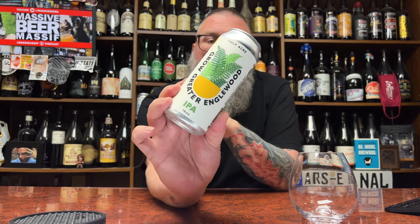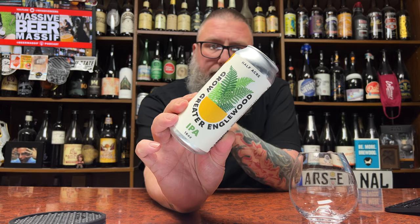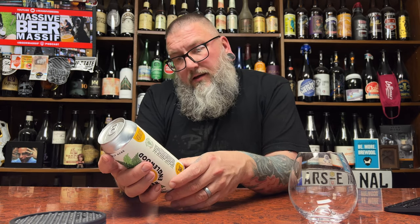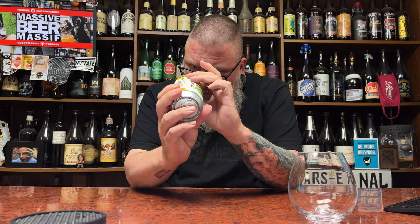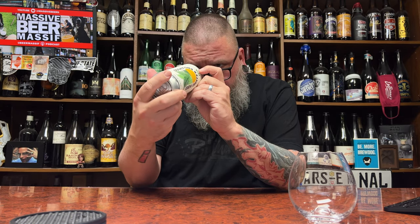How you doing YouTube? Matt Massive Beer Reviews back with a little bit of Half Acre — in the form of their Grow Greater Inglewood. Yeah, it's an IPA coming in at 6.3 percent ABV. This is canned not too long ago; the date on the bottom of the can is kind of wonky, I can't really tell it, but I think it's less than a month old, give or take.